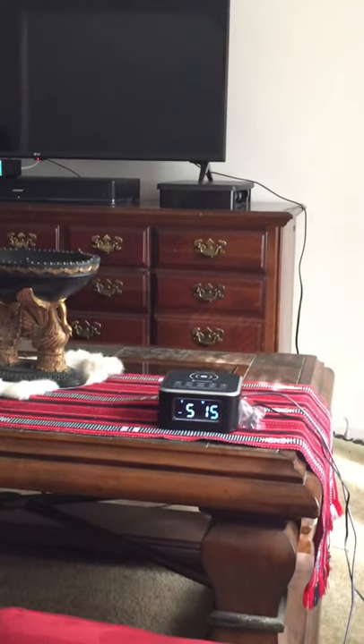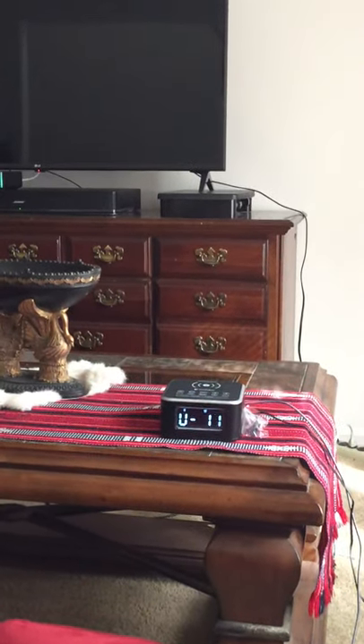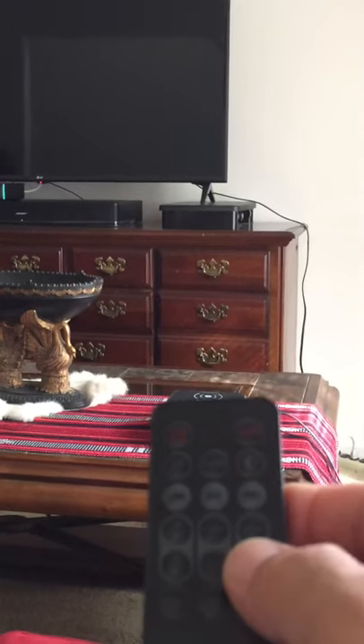So if I want to increase the volume, I don't have to get off the couch, off the bed, roll over, or do anything. I can handle everything from this remote control.